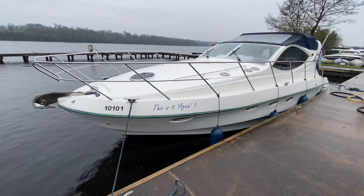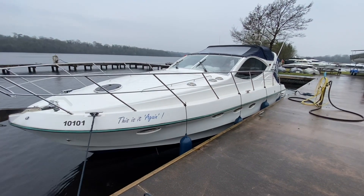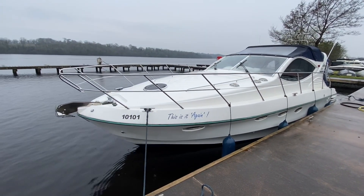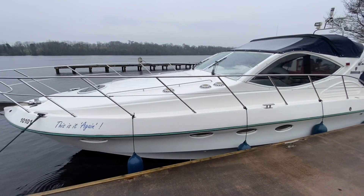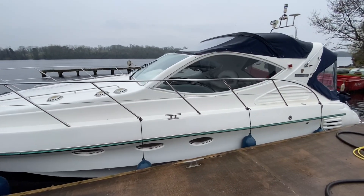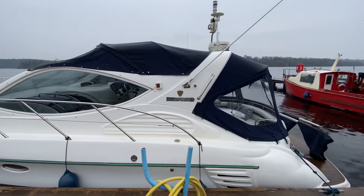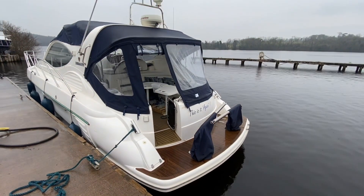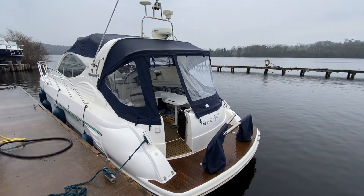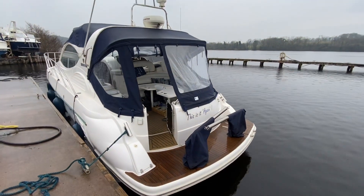We are on Loch Erne again today and we're going to do the virtual sea trial video on this 2002 Birchwood 370 Commando. This boat is fitted with a pair of Volvo Penta KAD 300 stern drives — 285 horsepower apiece, matched up to dual prop drives. We're going to get it out on the lake, show you how the boat performs, how it handles. We'll do a bit of slow speed maneuvering and put it on plane and do a full throttle run.